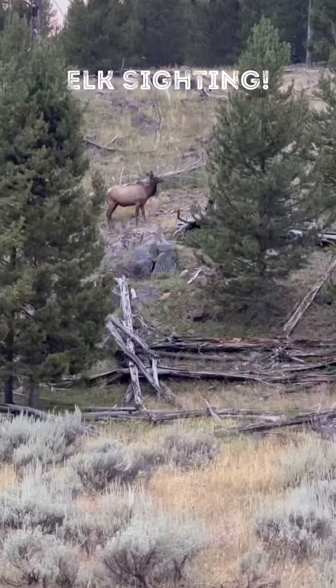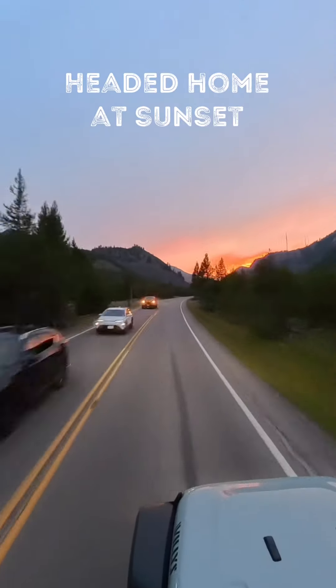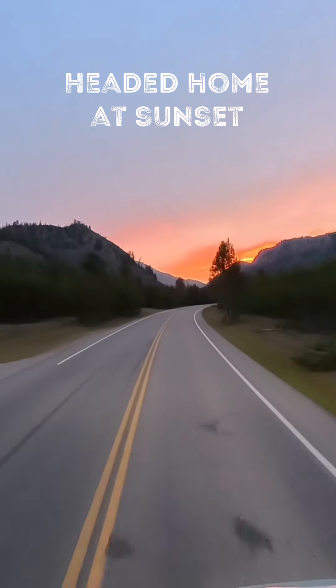On the way out of the park, we had an elk sighting. The sun was starting to set, so we headed out. And as you can see, the sunset was beautiful.